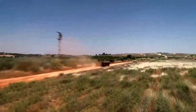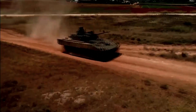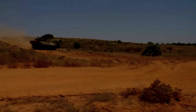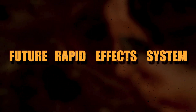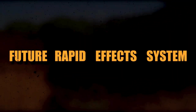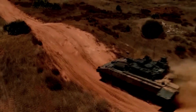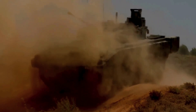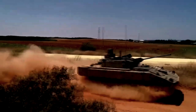Ajax, previously known as Scout SV, is the reconnaissance variant of the specialist vehicle armoured fighting vehicle developed by General Dynamics UK for the British Army. At first, the British program was known as the Future Rapid Effects System, which was later split into two separate procurement programs. One of them was the Specialist Vehicle Program, with a main requirement of a new reconnaissance vehicle and a supporting family of tracked armoured vehicles.